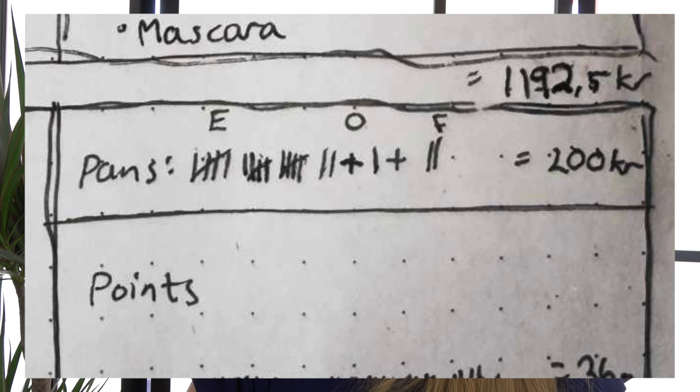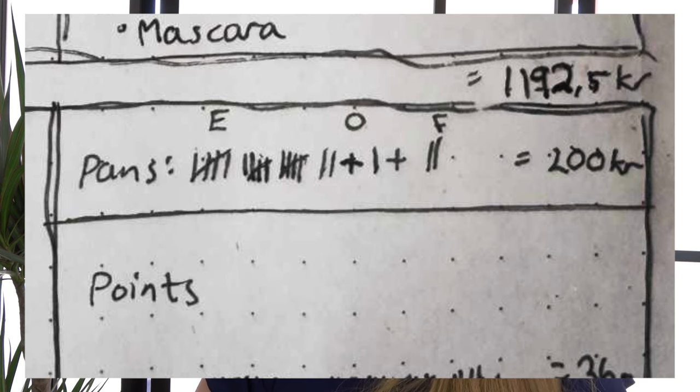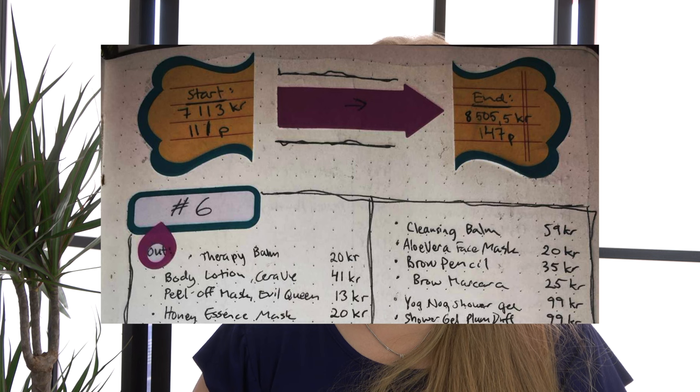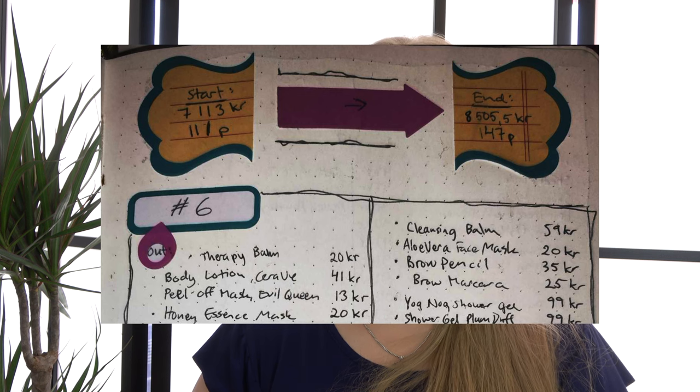I hit pan on 17 eyeshadows this month, which is crazy — I've never hit 17 pans in one month. So 17 eyeshadows plus two other products, one of which was the powder foundation. I also finished two products within a palette, so I get two additional dollars for that. All in all, I have 18 pans and two finished pans within palette, so I get $20 extra. That means I went from $711 to approximately $850.